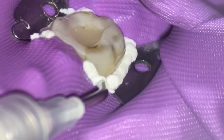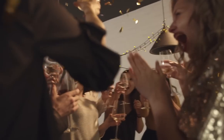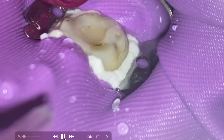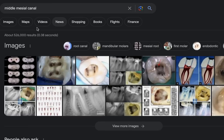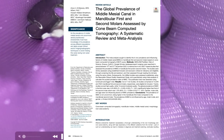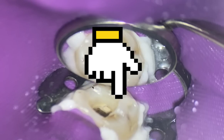I want to share this case because we did this about five years ago and I recently talked with the patient and it's been successful. We're going to finish the root canal here, and what's interesting about this case is the middle mesial canal. My interest has been sparked because there's an article out in the Journal of Endodontics that talks about the middle mesial canal — that link is in the description box below.